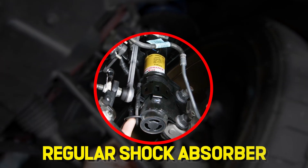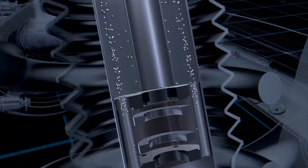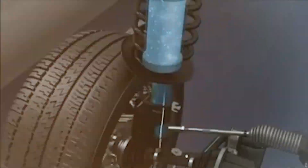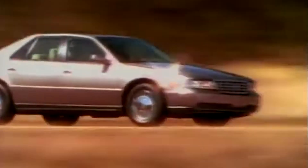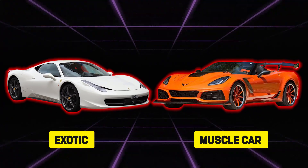You're looking at what seems like a regular shock absorber. But inside this case is NASA-level liquid metal tech that can transform your ride 1,000 times a second. This silent beast has been hiding in plain sight under Corvettes for nearly 20 years, quietly outsmarting everything from exotics to muscle cars.